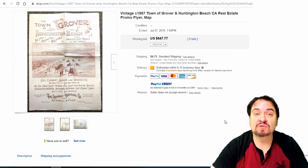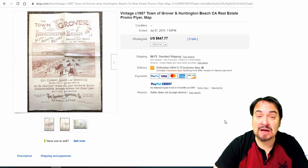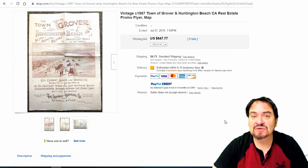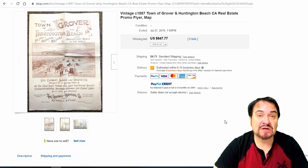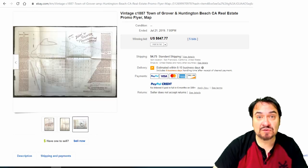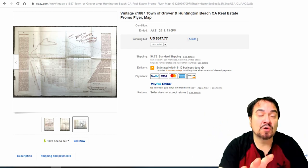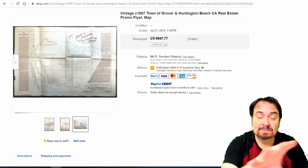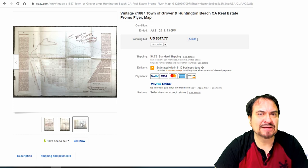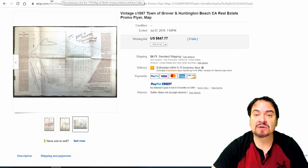Maps come in other forms too. This is a promo flyer from basically a real estate company — I've had real estate maps from this same era. Just because it doesn't look like a map from the outside, when you open it up you'll be surprised it's a map. That's almost always exclusive to travel, railroad, or real estate from this time frame. You will see them in newspapers and magazines occasionally, but they won't bring as much because of paper quality. $647 with five bids.